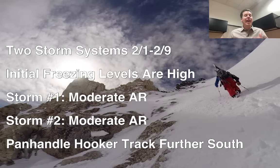Storm number 1 and storm number 2 now look like they're both going to bring a moderate intensity surge of atmospheric river moisture to California, and then some of that will get carried into the interior states. Storm number 1 is roughly 2-1 through 2-4, storm number 2 is 2-5 through 2-10.